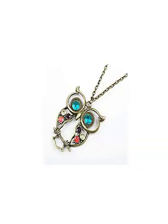Javana Retro Big Eye Owl Pendant Design Necklace — perfect decor on formal and casual apparel to dress up for all occasions.